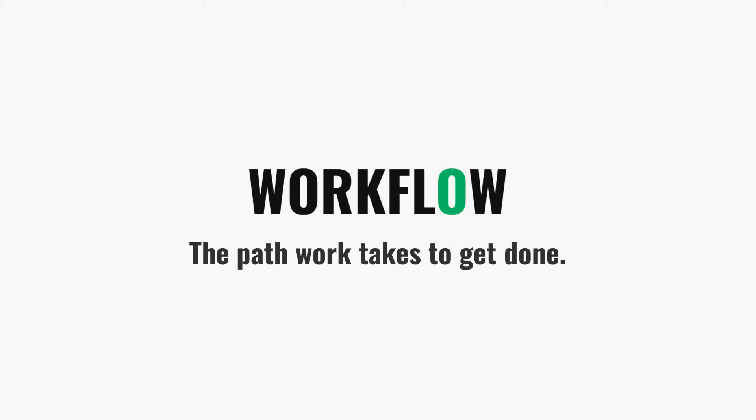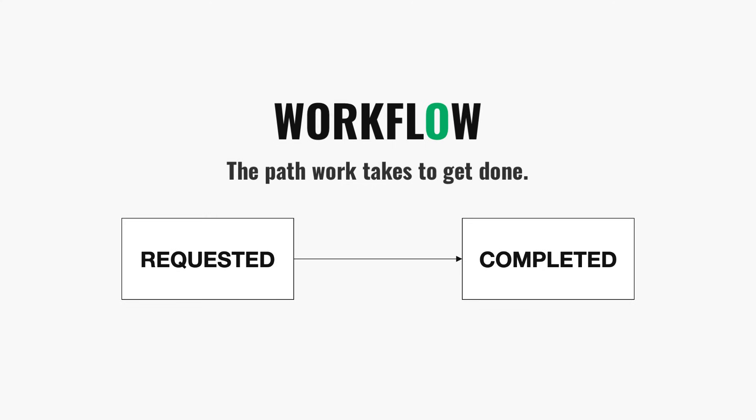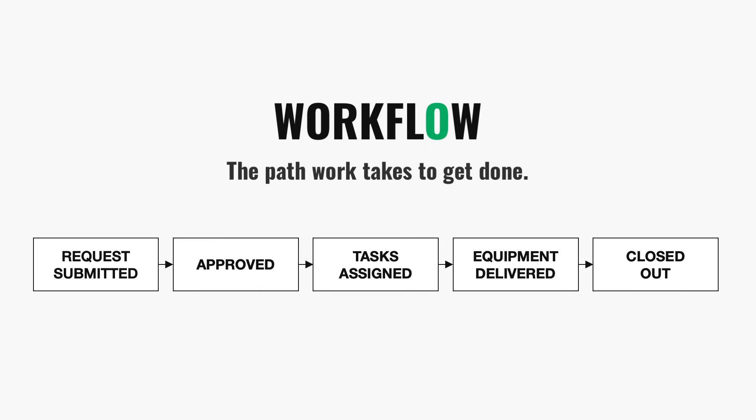Remember that a workflow is just the path that work takes to get done. Nothing complicated — simply the steps that move something from requested to completed. Think about something like onboarding a new employee: a request comes in, it's approved, tasks get assigned, equipment gets delivered, and someone closes it out. That chain of events is the workflow. And ServiceNow's job is to take processes like this that used to live in emails and spreadsheets and on sticky notes and bring them all together into a structured process that everyone can see and rely on.